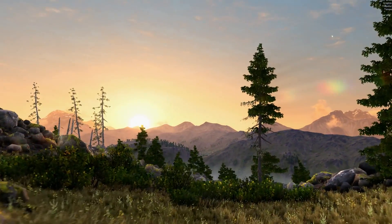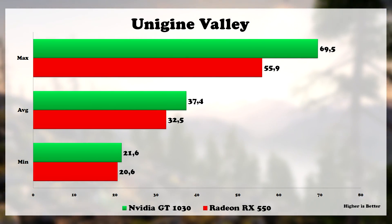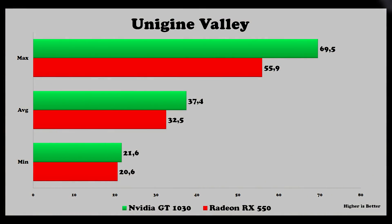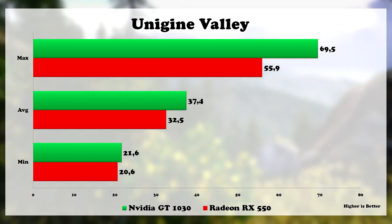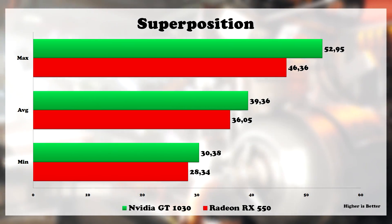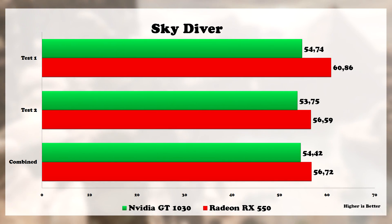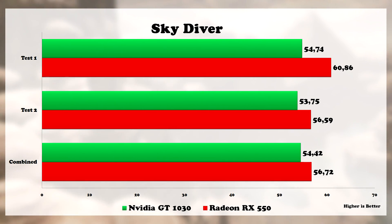Let's run some synthetic benchmarks and see what happens. We start from Unigine Valley using high settings — here the 1030 is a winner having a much better average and max FPS. Next at Superposition, the 1030 managed to be again ahead with a slightly better FPS. Moving on with Skydiver, both cards performed almost identical on all 3 tests but this time the RX 550 was ahead.